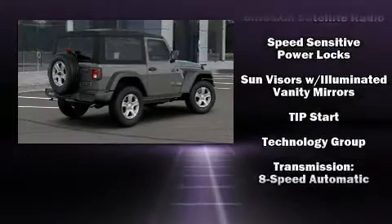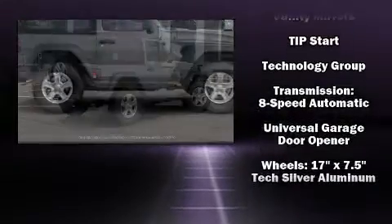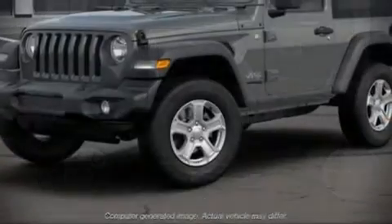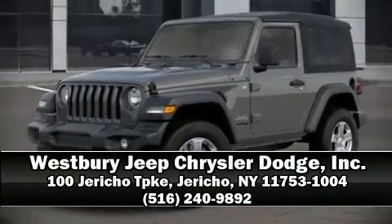Electronic stability control stands out as a technologically savvy innovation, keeping you better connected to the road. Please don't hesitate to give us a call.